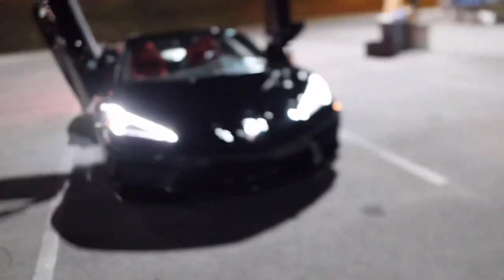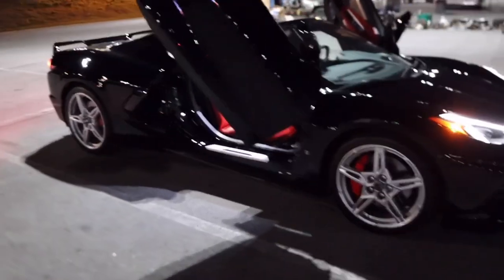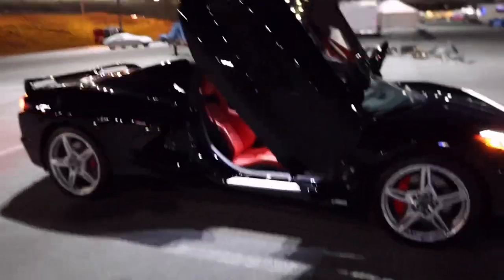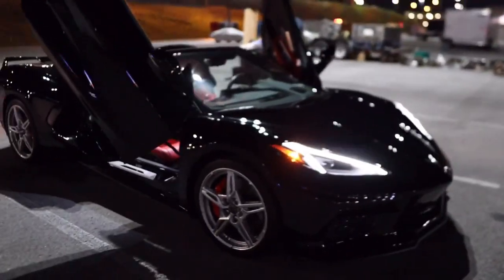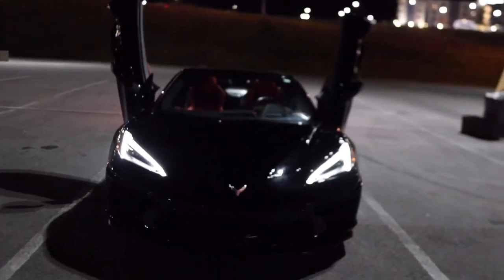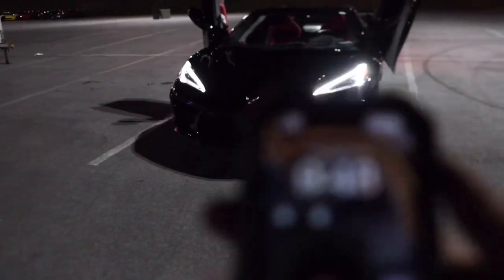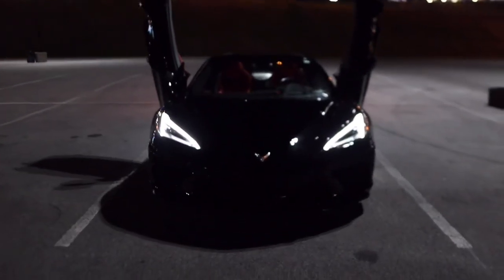This one is a black C8 with — I was just informed — an Inferno interior, rather than just red. Apparently they make that very clear. We did start a little later so we only got to complete three. Right now it's 9:48, almost 10 o'clock at night, and we are finishing the third and final car of the day.